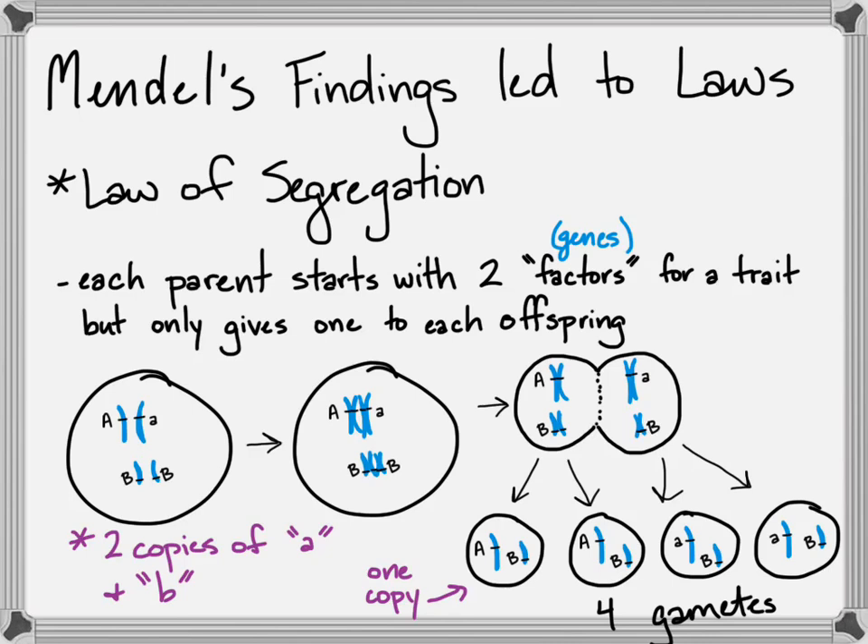That's the law of segregation. What's amazing is that Mendel figured it out without any real knowledge of cells and certainly no knowledge of meiosis — that each parent starts with two, the gametes contain one, so they actually donate only one of the two copies to each of their offspring.